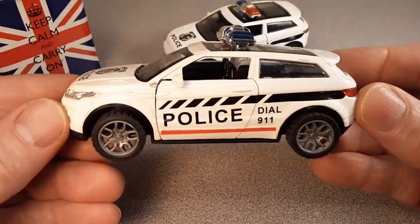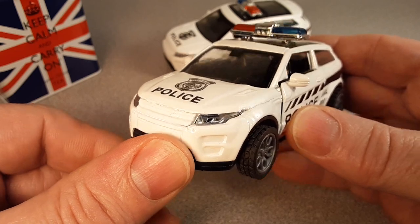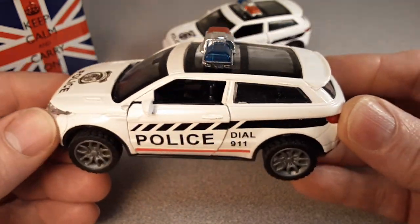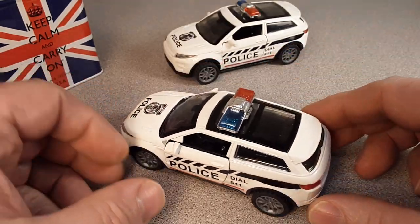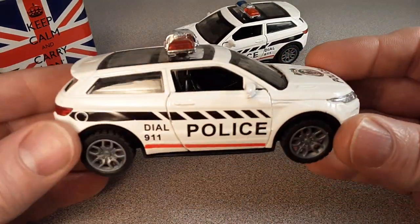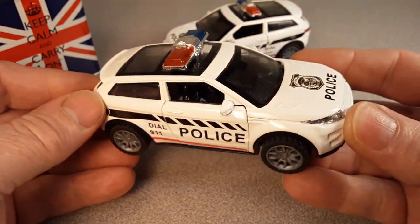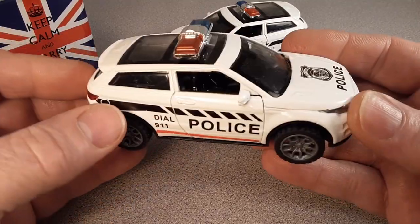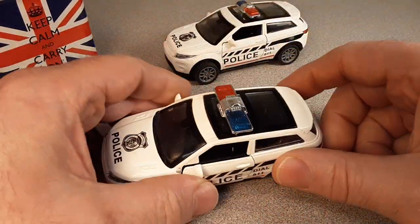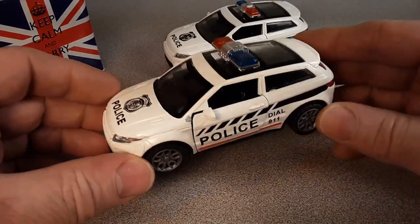I dated this girl for a while, and her favorite shop was Cracker Barrel. So I would take her out to Cracker Barrel — sometimes she'd buy, sometimes I'd buy. Days gone by, probably won't ever get back there again. But anyway, they have a toy store, or a shop inside the restaurant.